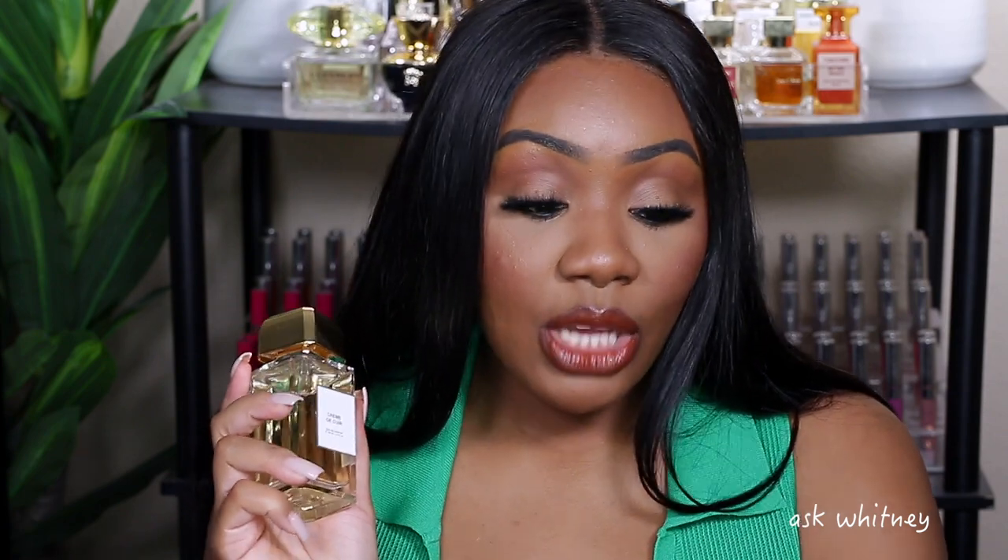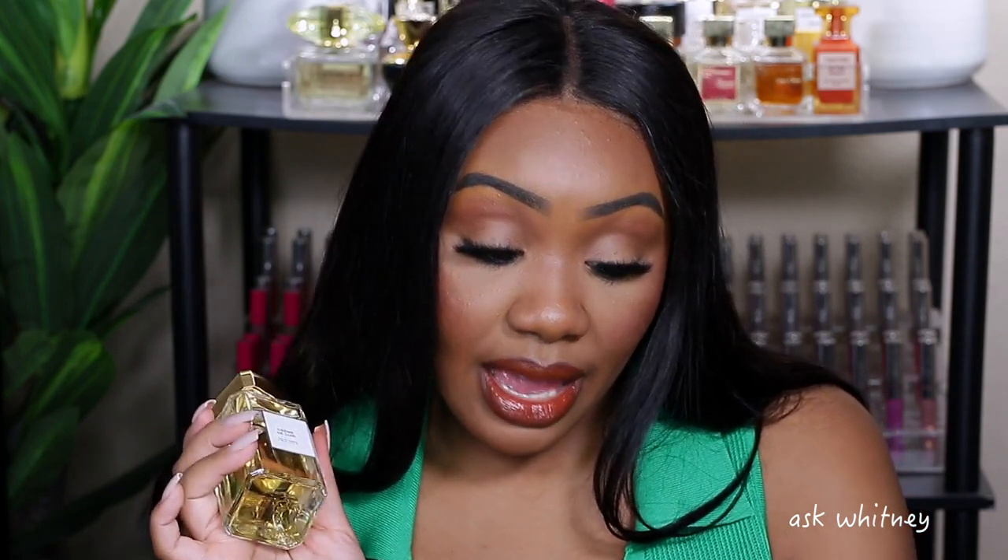Now let's get into the last bottle I have, which is Crème de Cuir. The top notes are pineapple, grapefruit, mandarin orange, and bergamot. The middle notes are white suede, sandalwood, and pink pepper. The base notes are cashmere, vanilla, white musk, gray musk, and birch. This is the one that has a gold-toned look — she just looks a little different. When I saw pineapple and suede in the notes I was like, oh, that sounds good.